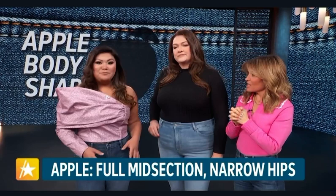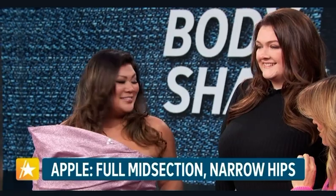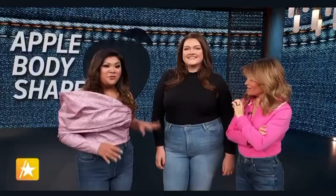We've got some ladies here, each representing one of the five body types, styled in jeans tailor-made for their bodies. Let's start off with our apple shape. The apple body type is characterized by a large bust, narrow hips, and a fuller midsection. Apples tend to have slim extremities, so slender legs. When you're shopping for them, you can really go for those skinny jeans, straight leg jeans — even cropped styles look so good on apples.